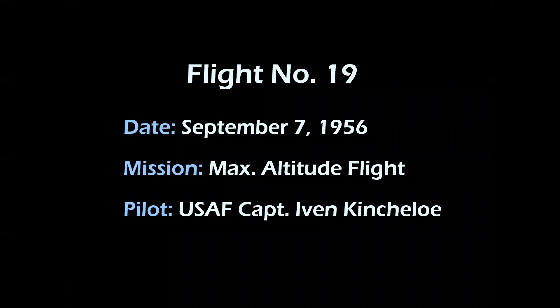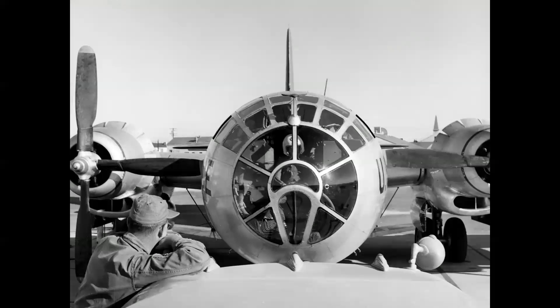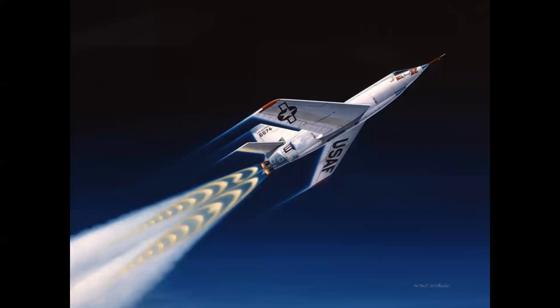Flight number 19, September 7th, 1956 — a max altitude flight flown by Ivan Kinchlow. Here's Kinch before he suited up and got in the bomber, and here's the bomber crew posing for a photo. The X-2 pilots rode to altitude in the nose of the mothership and did not enter the X-2 until well above 10,000 to 15,000 feet, in the event of a bailout.